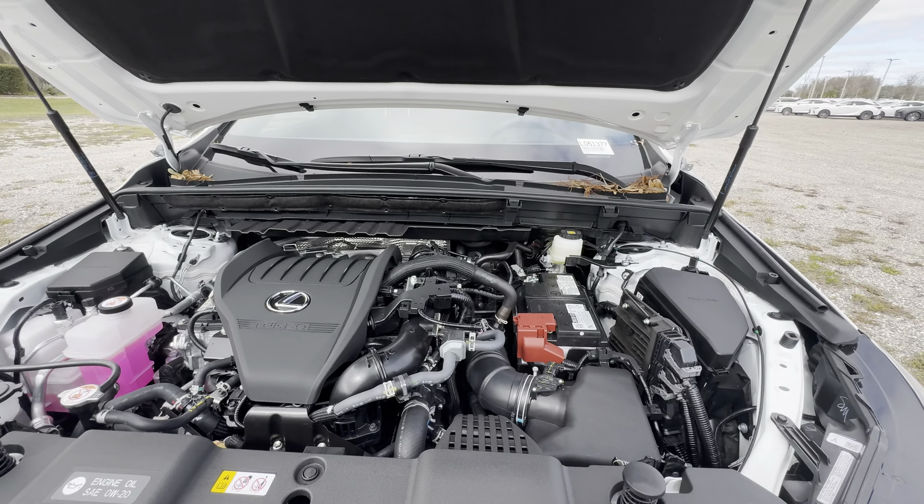Up top we get soft-touch material with stitching in the center, a squishy soft leather armrest, and buttons for both the outside and inside function of the door. Down below there's solid storage — you'll fit a six-inch sub and a 24-ounce water bottle in front of it. The seats are very well bolstered; the F Sports have some of the best bolstered seats in the business. I just wish they were power-adjustable bolsters.